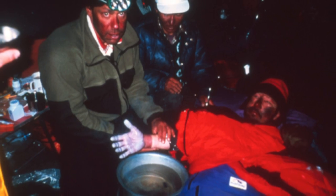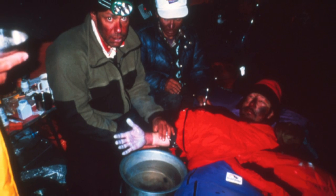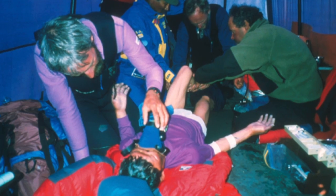The storm lasted for two days, and during that time I took care of the survivors. But eight people died up there over those two days — people we just couldn't save.